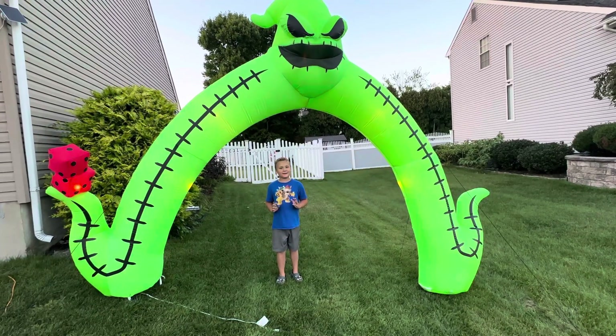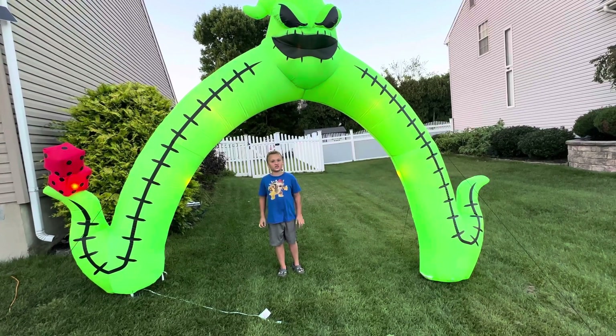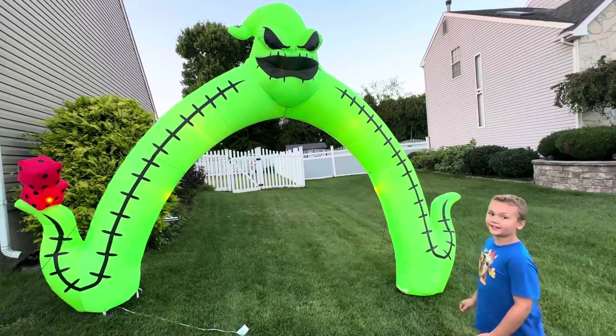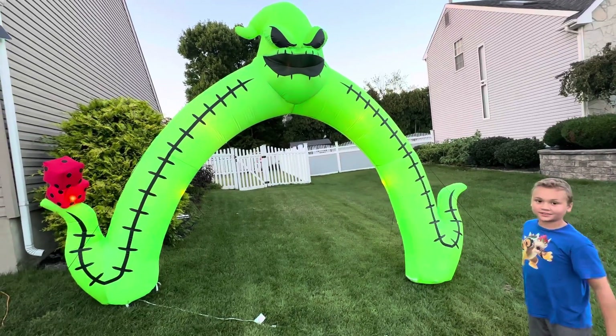Hey guys, it's me spooky ringmaster, and today we are showing you my full 2023 inflatable and decoration setup. Here we have the Oogie Boogie archway — he's pretty cool, we got him this year at Home Depot. I don't know how tall he is but he's awesome.